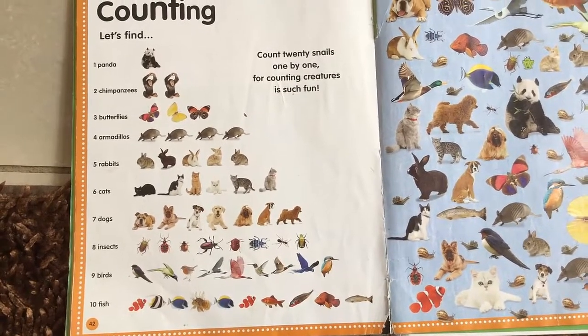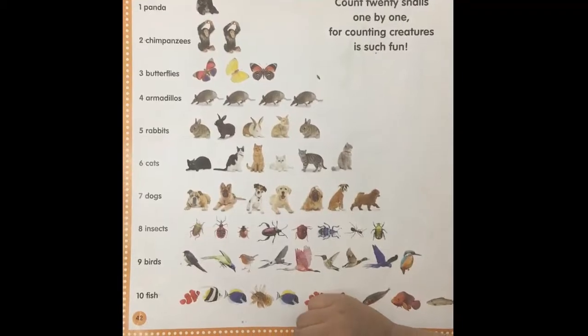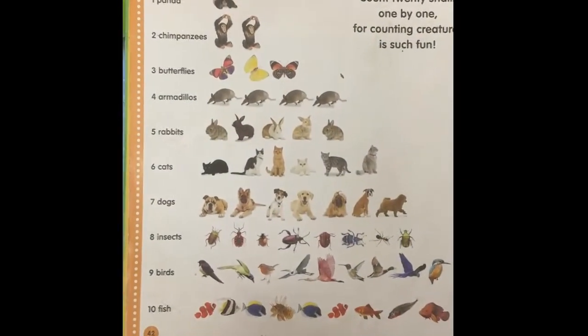Yes, you counted them all. Okay, Titu, let's start by counting all of these animals. What is this? One panda bear. Good job. Now what are these? Two chimpanzees. Good job.